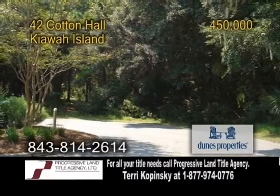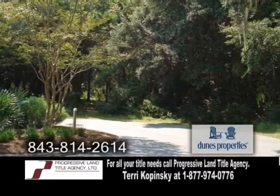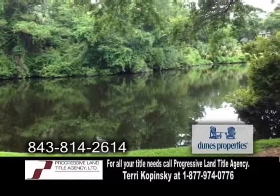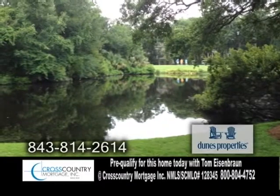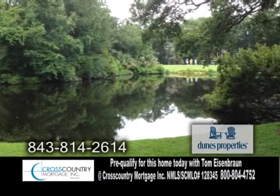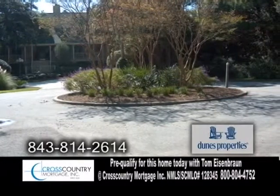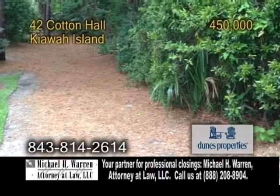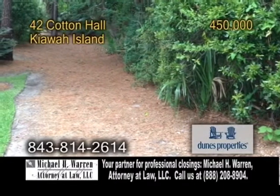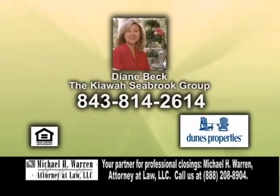Property available on Kiawah Island. This property is located on a private cul-de-sac. Enjoy beautiful views of the large lagoon from the back of the property, as well as views of the golf course. Take a stroll on the private beach or enjoy shopping at Freshfield Village. All property owners on Kiawah Island can join the Governor's Club and play plenty of golf on the five beautiful courses. For more details, contact Diane Beck.